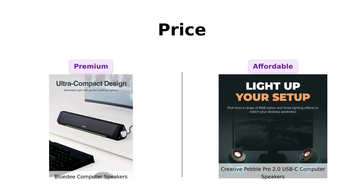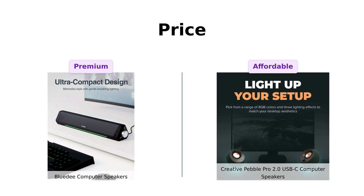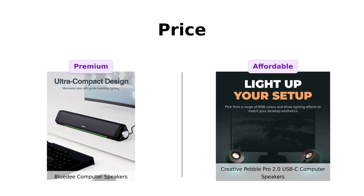Reviewers have mentioned that the Pebble Pro is a great value for the price, especially considering its decent sound quality and connectivity options.